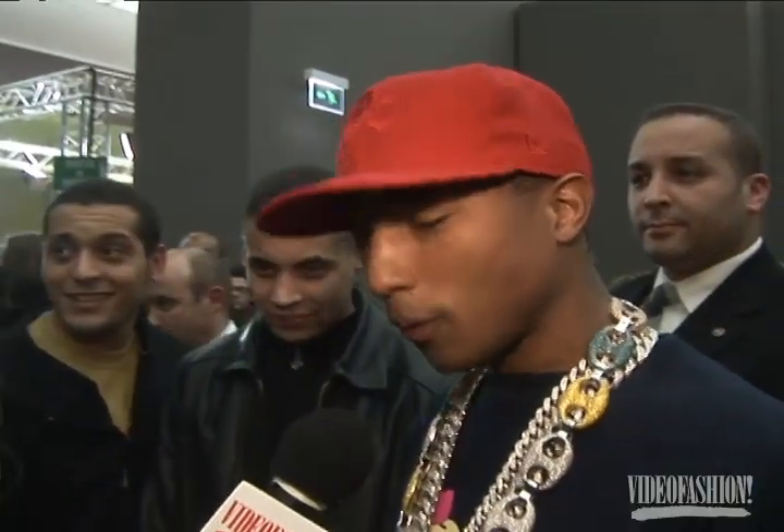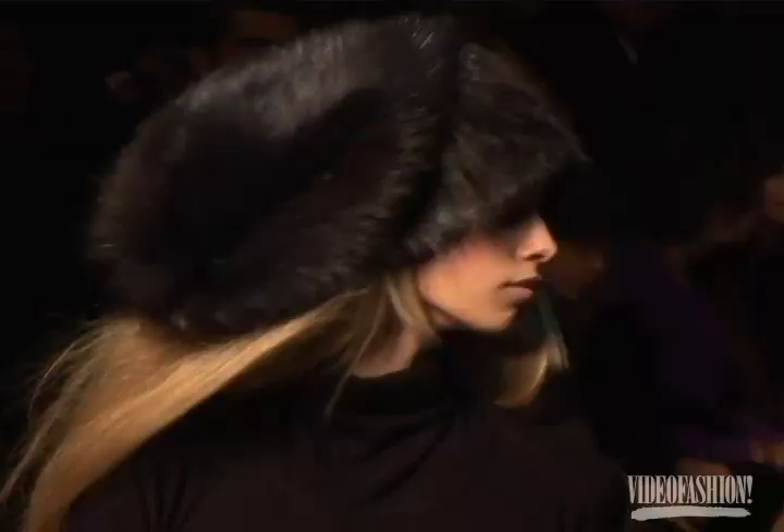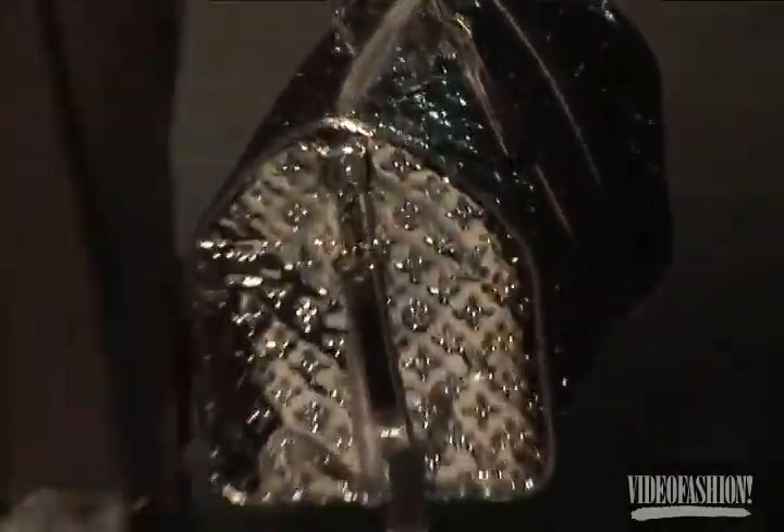That grey bag was incredible with the big brass plate, and the boots were great. And that silver duffel bag — I'm for sure going to have that. I just told Marc I'm not leaving without it.